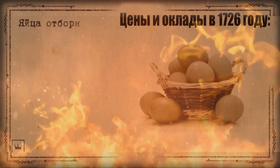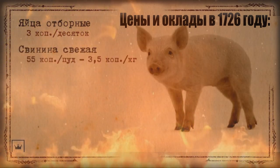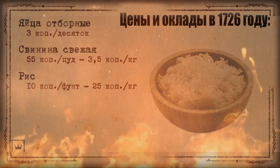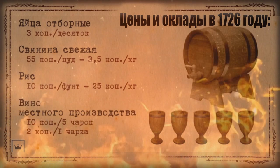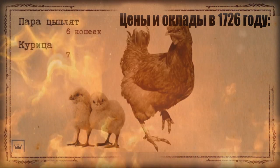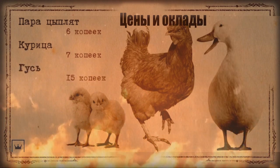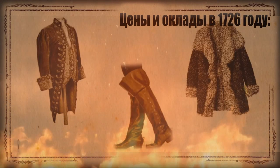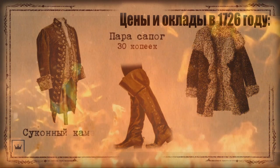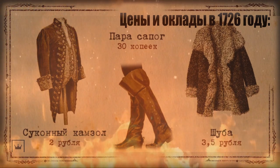On the Moscow market of that era, one could buy goods at the following prices: a dozen select eggs cost 3 kopecks; a kilogram of pork averaged 3.5 kopecks. For a grivennick you could buy a pound of rice or 5 cups of good wine at a local tavern. A pair of small chickens would have cost 6 kopecks, a hen 7 kopecks, and a goose averaged 15 kopecks. From clothing, a pair of boots cost 30 kopecks, a woolen kaftan 2 rubles, and a quality fur coat 3.5 rubles.